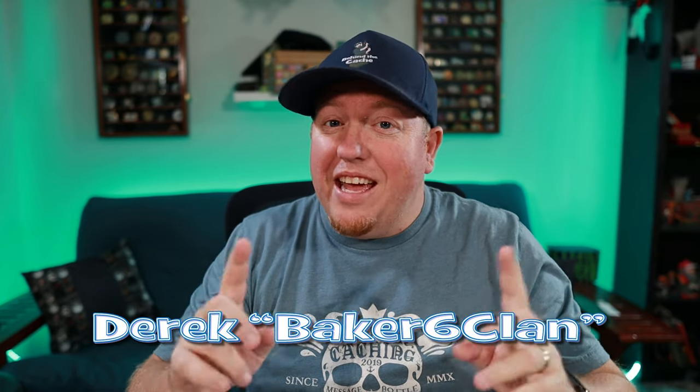Hey, Cashier Derrick here of Baker's Six Clan. Today we're doing something a little bit different. I have finally gotten the Going Caching Mystery Box and we're going to be doing an unboxing. Let's get started.